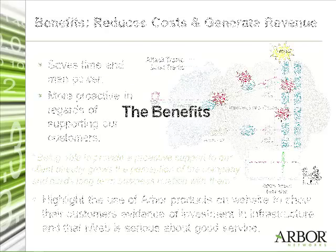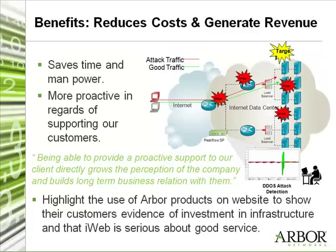Can you tell us some of the benefits you've received by using the Arbor products? Basically, we save time and manpower. It takes less time to find which IP addresses are affected. We're able to inform our clients that servers are being targeted before they can even notice it — we are more proactive in supporting our customers. In our industry, loyalty is really key. Being able to provide proactive support grows their perception of the company and builds a long-term business relationship. We want our customers to stick with us as long as possible, and providing them such a service helps ensure we're satisfying their needs.